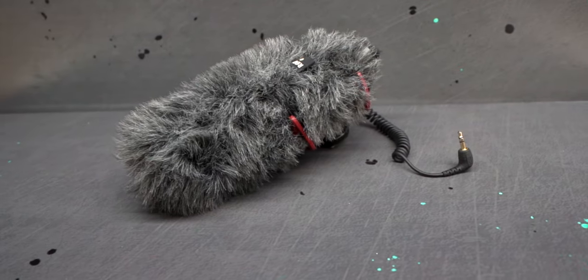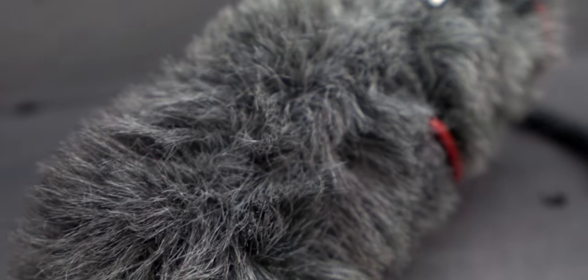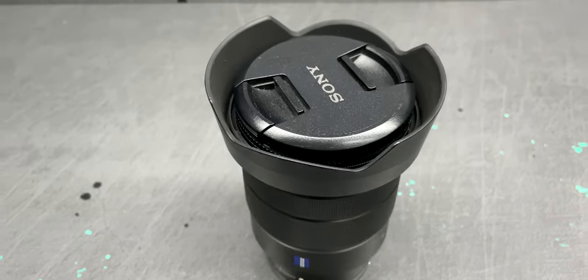Obviously filming cars, you need great audio. I have a shotgun mic from Rode called the VideoMic Go. It's very inexpensive, doesn't need any batteries — it's powered through the camera. I have it wrapped in Rode's dead cat wind muff.